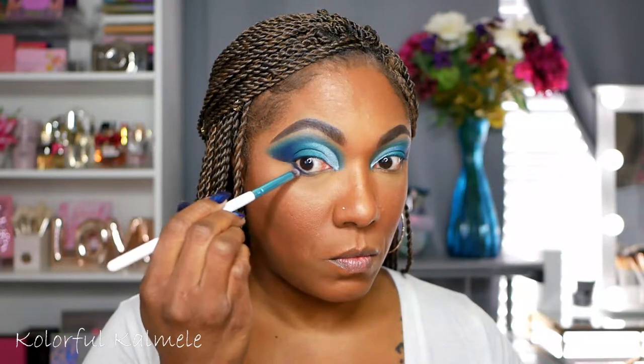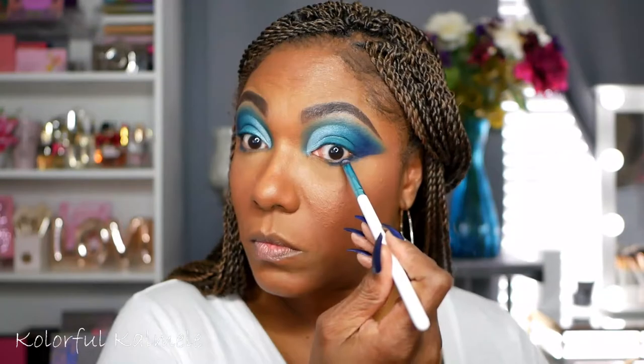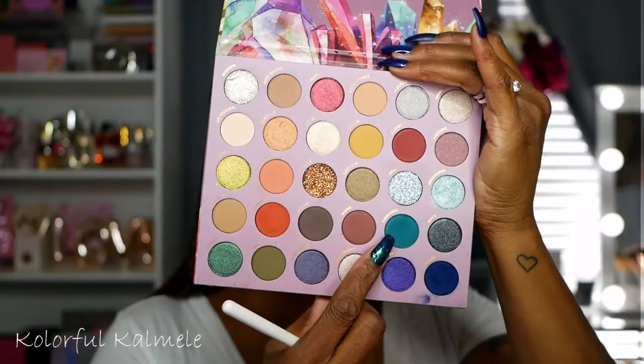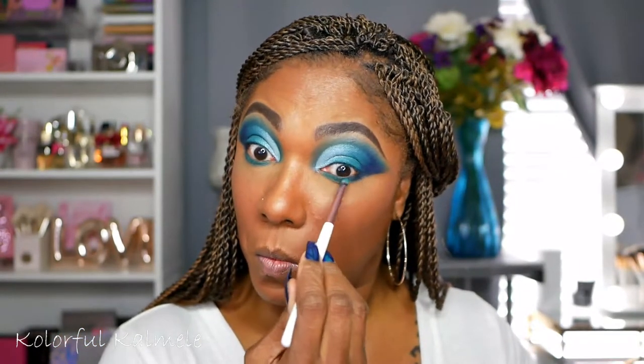Now going back into the palette on the lower lash line, I'm taking that dark blue shade and just dragging it on the outer half of my lower lash line. And I'm going back into the turquoise shade and dragging that along the inner portion of my lower lash line. I just really like how those two colors blend together - they're very complementary blues.